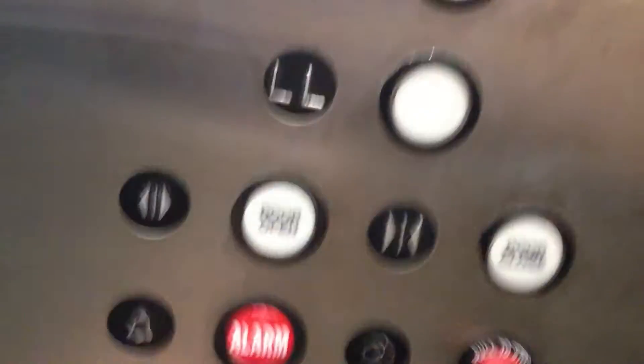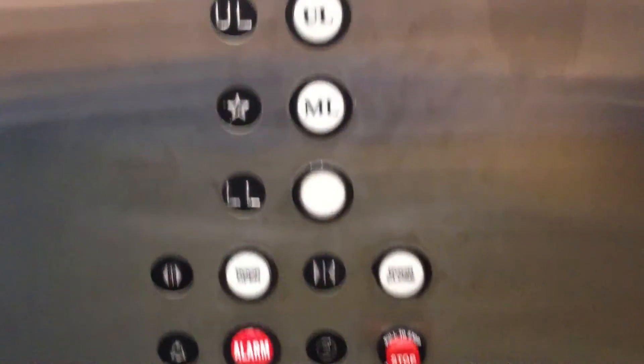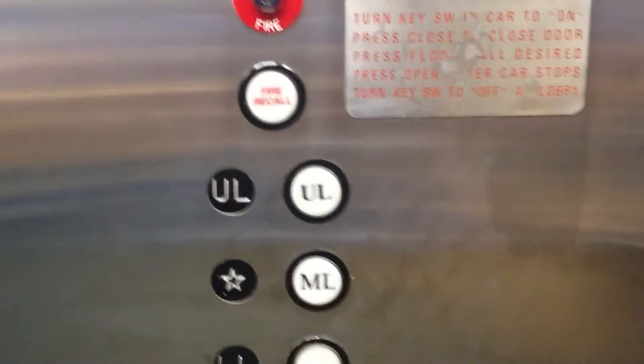Amtec Reliable Elevator. Non-ADA compliant phone. Anti-reliable fixtures. There's also some kind of riddle there.